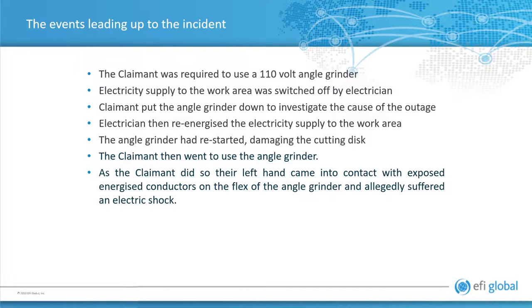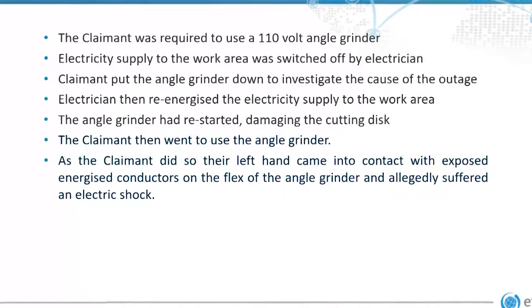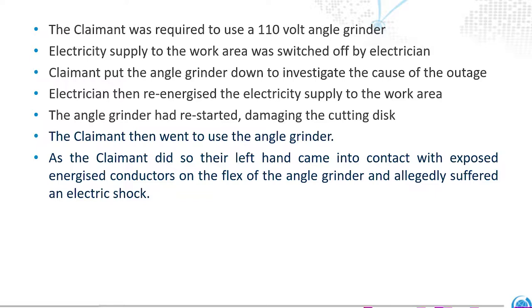We have the claimant, and he was required to use a 110 volt angle grinder that you commonly see on sites. The electricity supply to where he was working was turned off, the electrician finds his error and puts the electricity back on — unfortunately the angle grinder is unattended at that time, and restarts inside the other room, damaging the cutting blade.